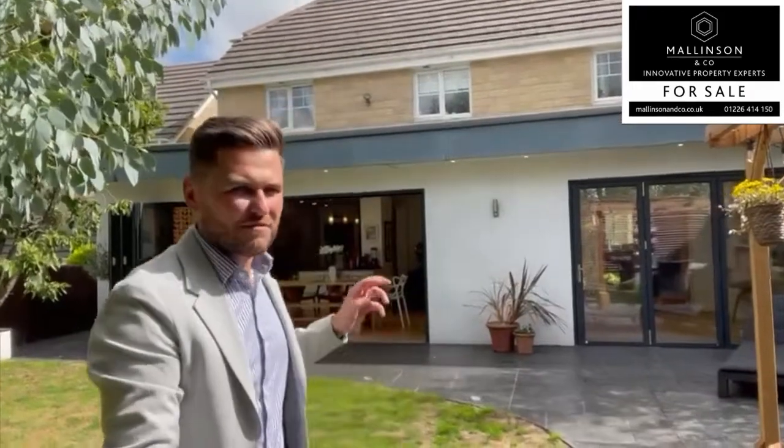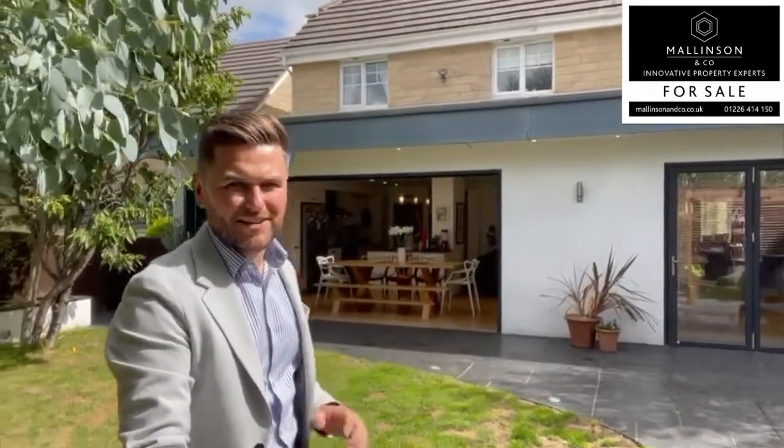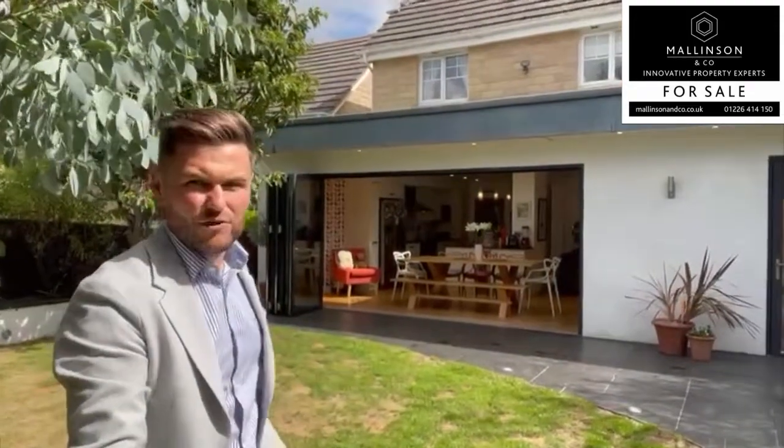So there you have it. That is Stonecroft Court, Silkstone Common. It's a beautifully presented four bedroom, detached home with this fabulous rear extension, creating a large open plan living space, giving access into this beautiful rear garden. It's an outstanding family home. As I say, it's beautifully finished. The room at the back gives the property a completely different dimension.